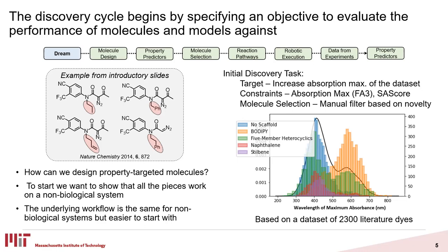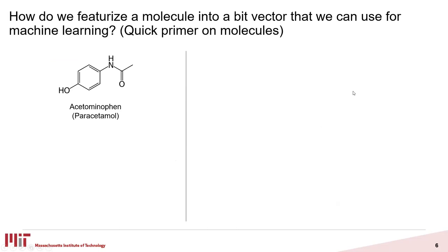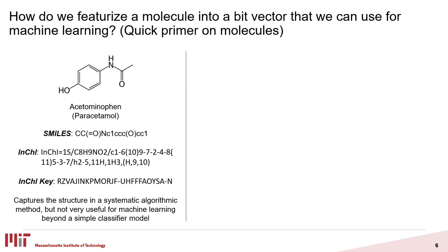Our discovery test is a pretty simple one: we're going to be looking at dyes and proposing new dye molecules that increase the maximum absorption wavelength, which could be very interesting for bioimaging probes, while maintaining water solubility and a good partition coefficient. There are a number of ways to describe molecules systematically — standard naming conventions, trade names, IUPAC names, SMILES, InChI, or InChI key. These are all algorithmic ways to encode molecular information into a string, capturing structure in a systematic way, but they're often not the most useful for machine learning beyond simple classifications.